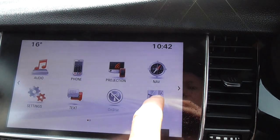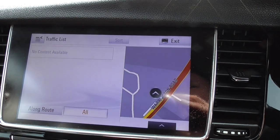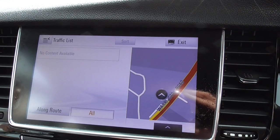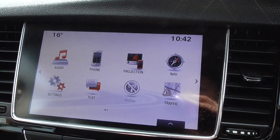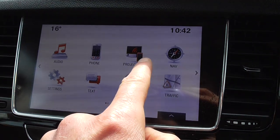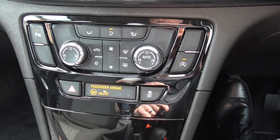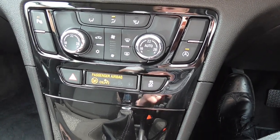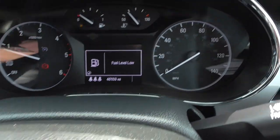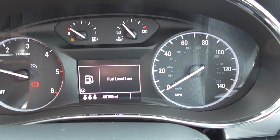You can have the traffic monitor on as well within the screen. Settings, text, and obviously you've got projection where you can put your phone onto the screen. Climate control, air conditioning, parking sensors front and rear, 6-speed manual transmission, and the car's done 46,159 miles.